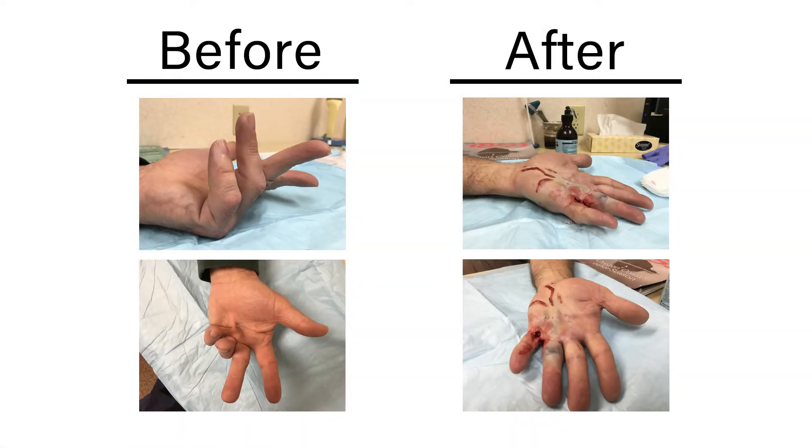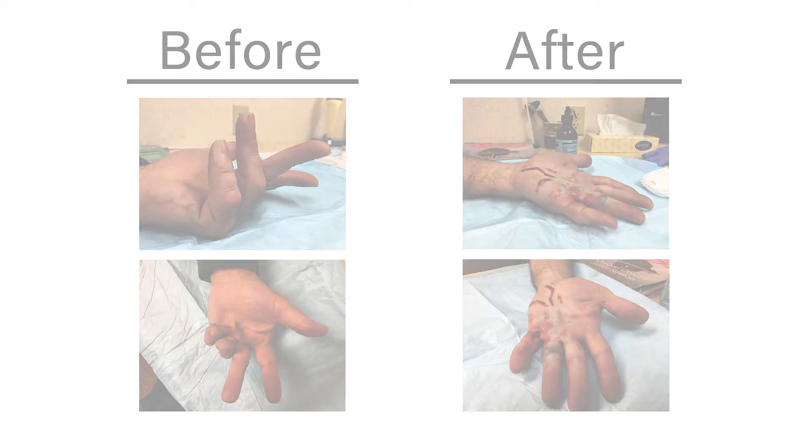And lastly, after the injection and after the swelling disappears, the hand looks completely normal with soft, supple skin, no scars, and typically no evidence that the patient ever had Dupuytren's.